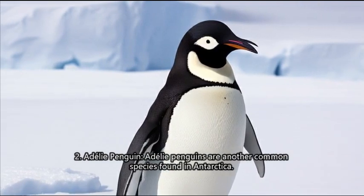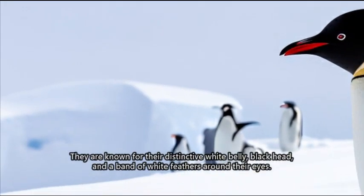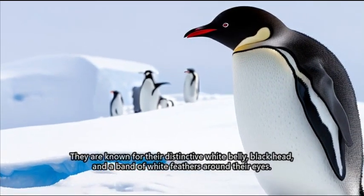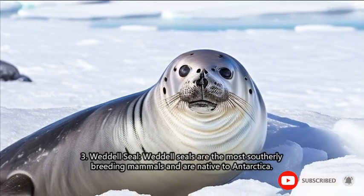2. Adelie penguin. Adelie penguins are another common species found in Antarctica. They are known for their distinctive white belly, black head, and a band of white feathers around their eyes.